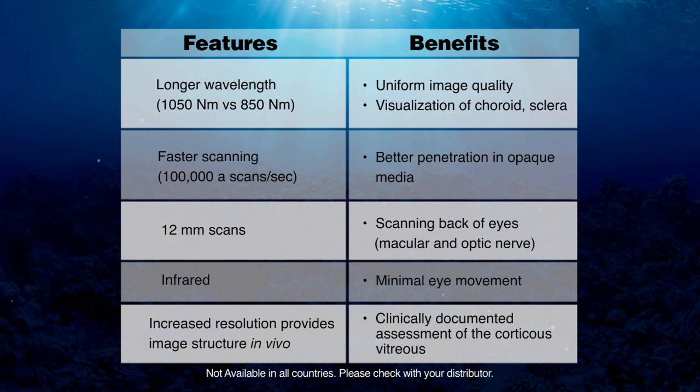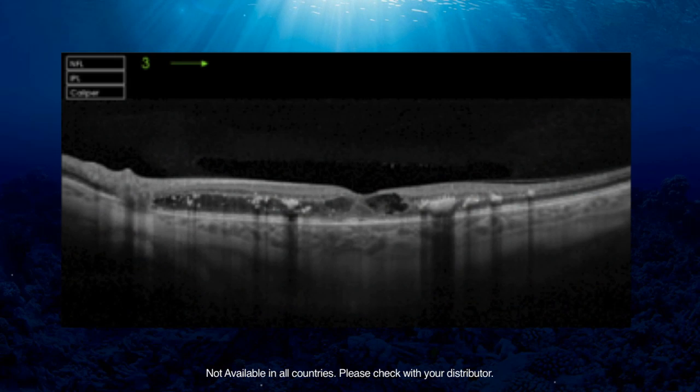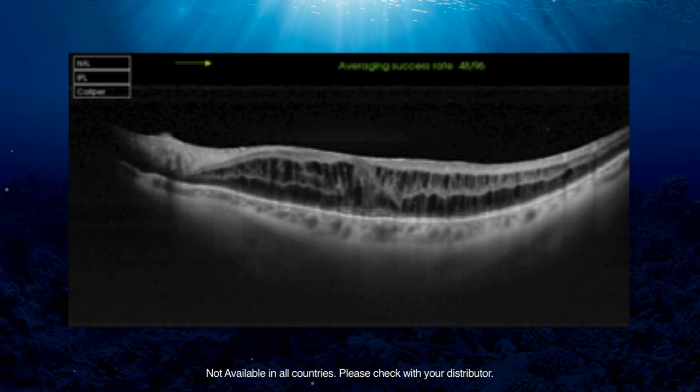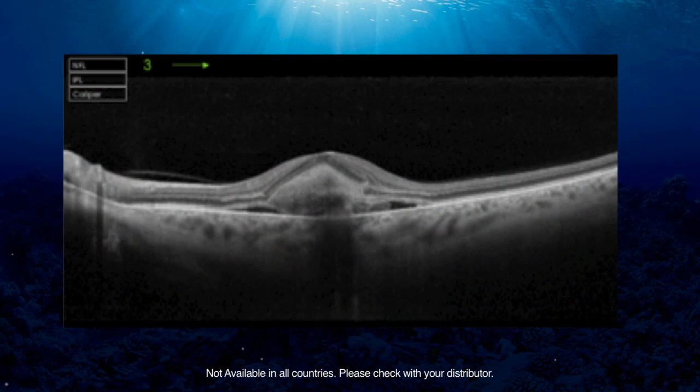The cortical vitreous is an elusive structure in the eye. It is difficult to visualize with slit lamp biomicroscopy. Most of our knowledge of the cortical vitreous comes from post-mortem specimens stained with milk or special dyes. Now with the Atlantis OCT system, for the first time we can image these structures in vivo. We think that for the first time we are seeing the invisible — not only in the vitreous but also in the outer retina and in the choroid.